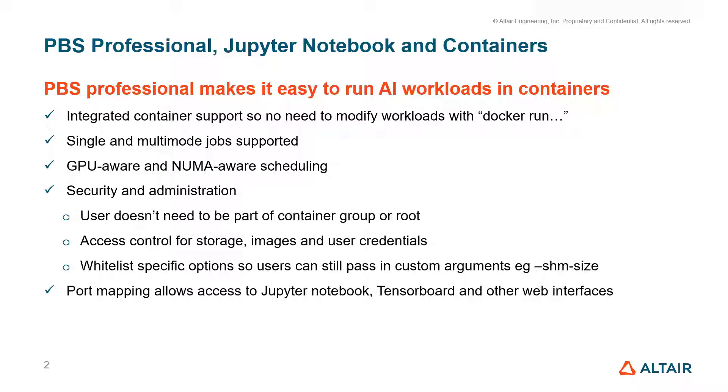And finally, port mapping is an important part of the integration so that web interfaces such as those that are part of Jupyter Notebook and TensorBoard just work out of the box.